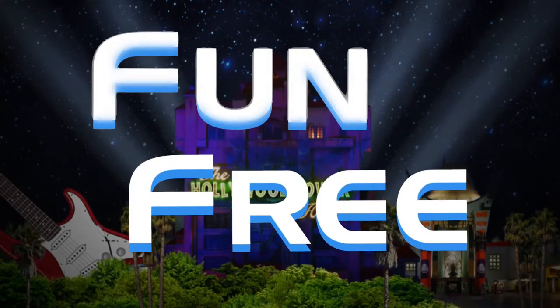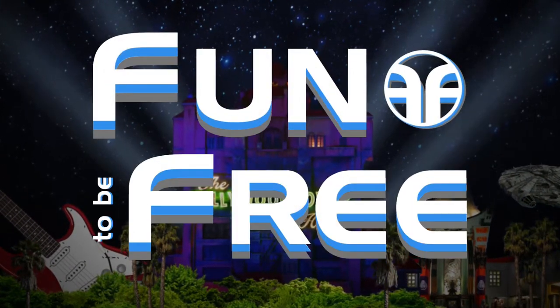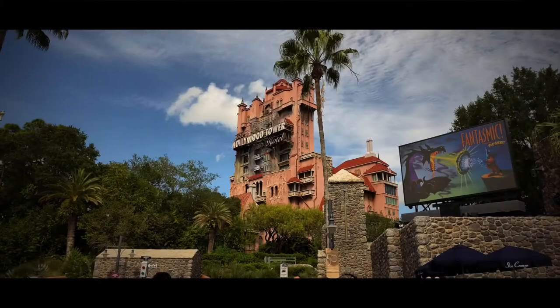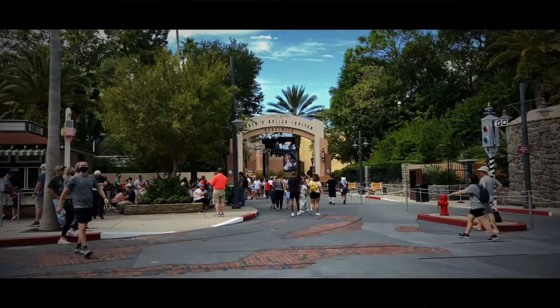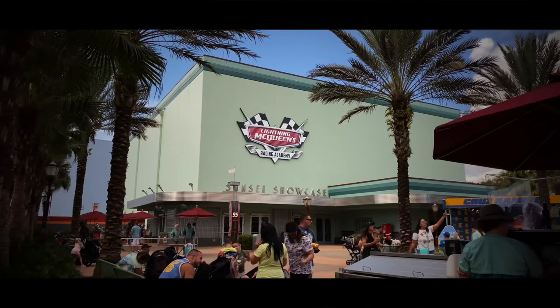Hello everyone and welcome to Fun To Be Free. Today's journey brings us to Disney's Hollywood Studios to take a driving lesson at Lightning McQueen's Racing Academy. Hey Explorers, John with Fun To Be Free inviting you to follow me as we discover fun together. Let's go!